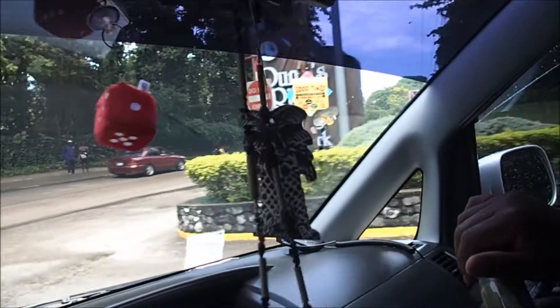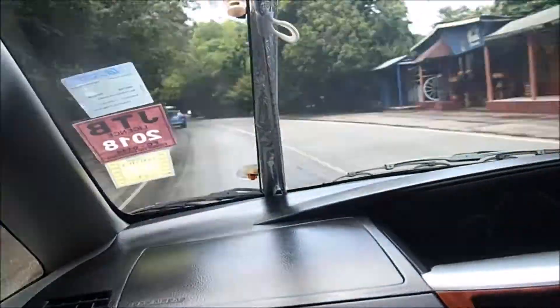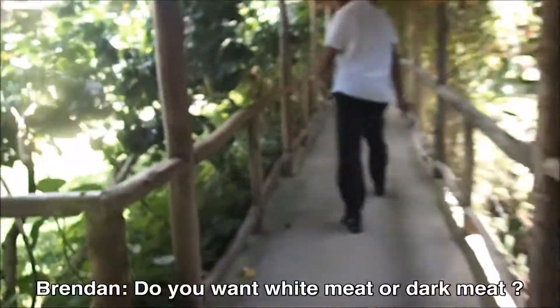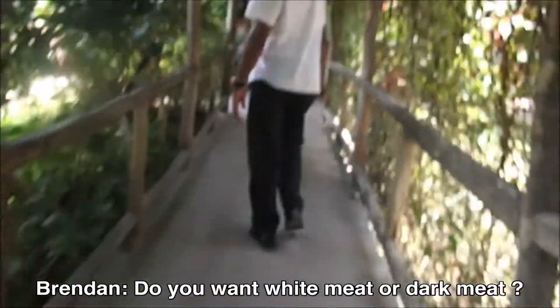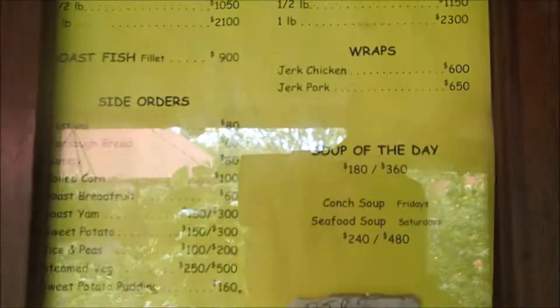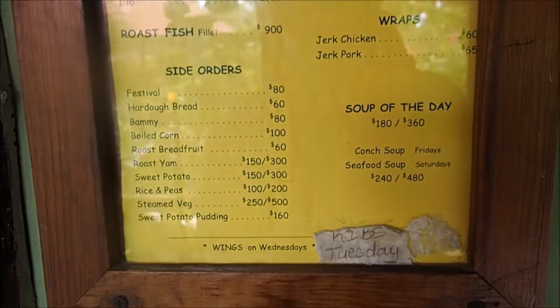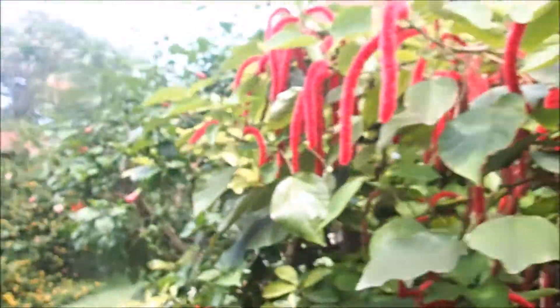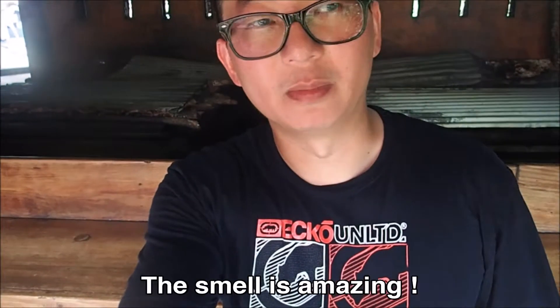You can't go to Jamaica without having jerk chicken, so we asked Brandon to take us to get some. Say hello to Scotchy. We ordered dark meat for both of us. It was amazing.